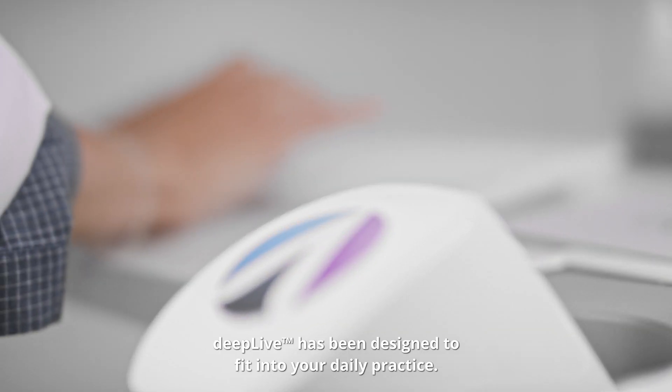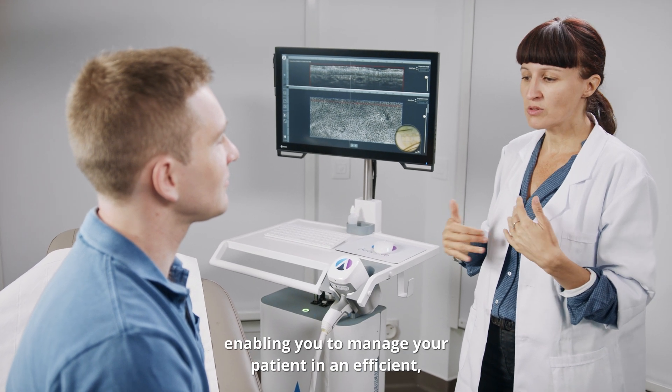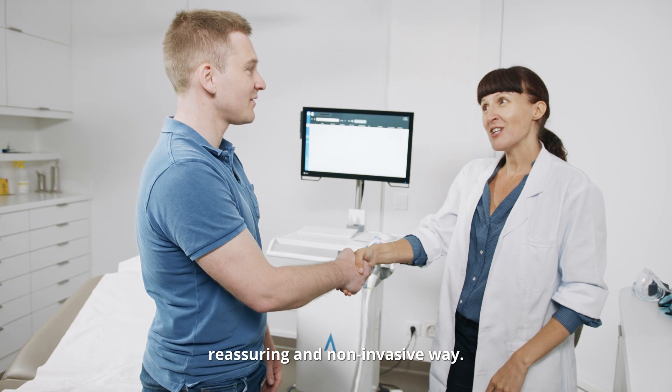Deep Live has been designed to fit into your daily practice. It will provide accurate information enabling you to manage your patient in an efficient, reassuring, and non-invasive way.